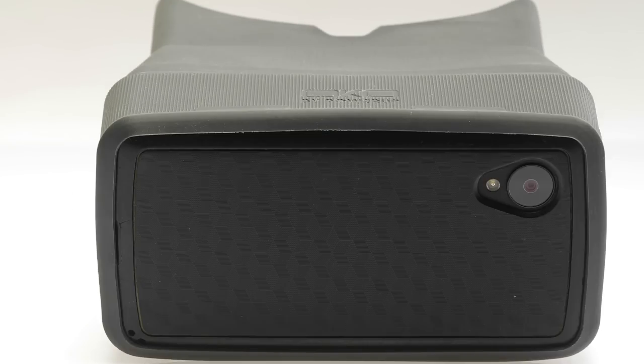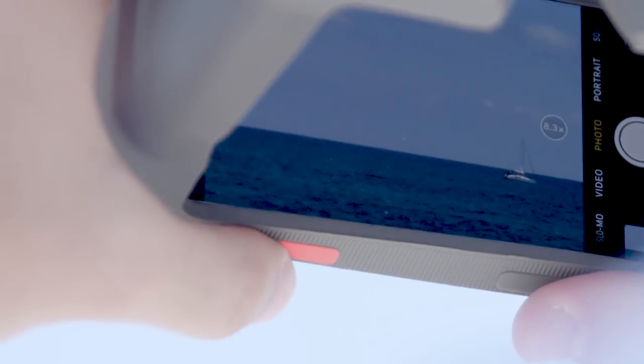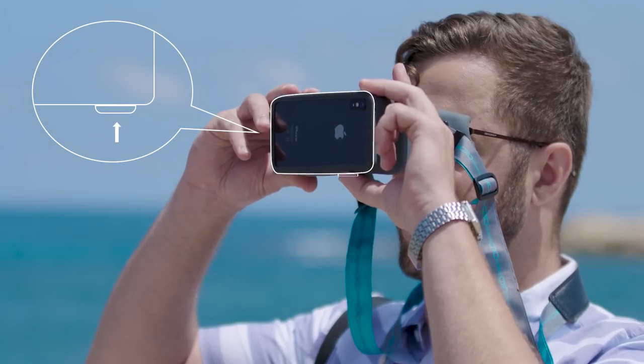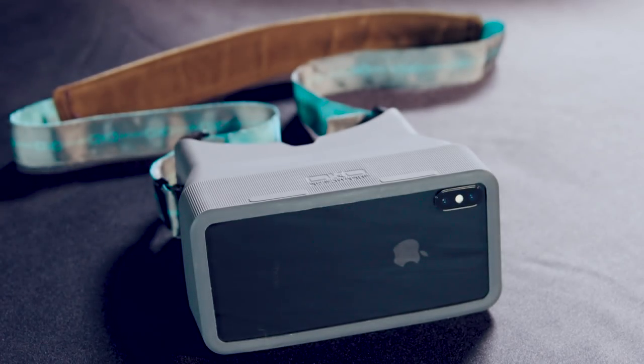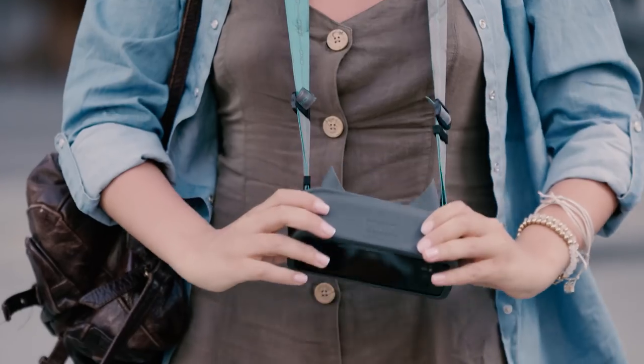Oco works with almost any phone and any phone case. To provide ease of use, taking a picture is done with an outer shutter release button. And to complete the professional feel, Oco comes with a strap so you can wear it like a camera, and the entire thing easily folds into a bag.